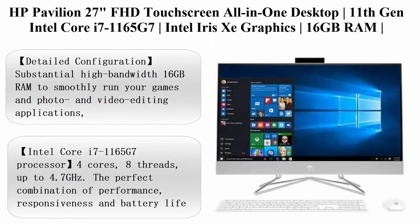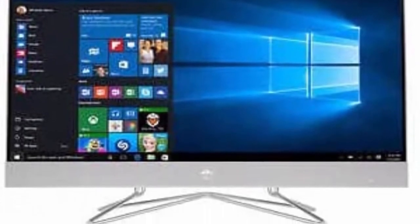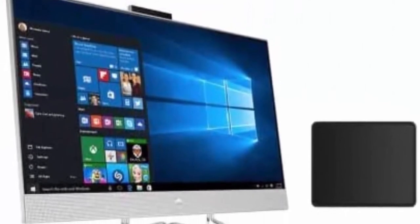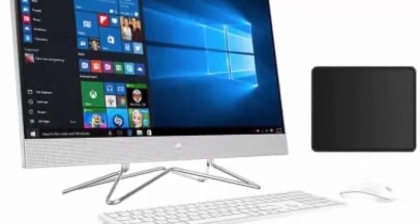Top 7: HP Pavilion 27-inch FHD Touchscreen All-in-One Desktop. 11th Gen Intel Core i7-1165G7, Intel Iris Xe Graphics, 16GB RAM, 1TB HDD, Wireless Mouse and Keyboard, Windows 10 with Mouse Pad Bundle. 16GB RAM to smoothly run games, photo and video editing applications, as well as multiple programs and browser tabs. A 1TB Hard Drive provides massive storage for daily backups.